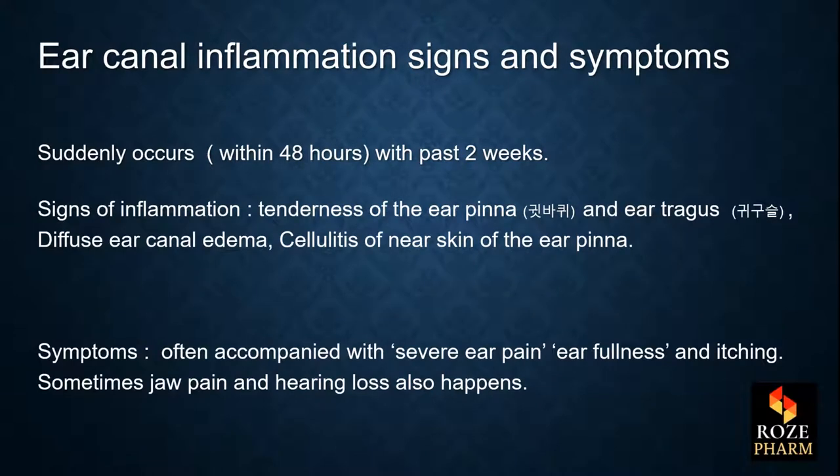The signs and symptoms of ear canal inflammation are that it can suddenly occur within 48 hours over the past two weeks. The signs are tenderness of the ear pinna and ear tragus, diffuse ear canal edema, and cellulitis of the near skin of the ear pinna. The symptoms are often accompanied with severe ear pain, ear fullness, and itching.